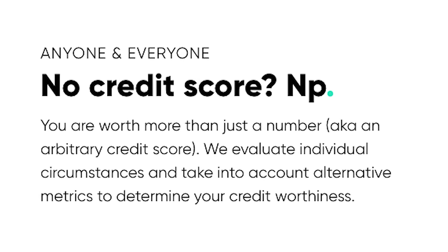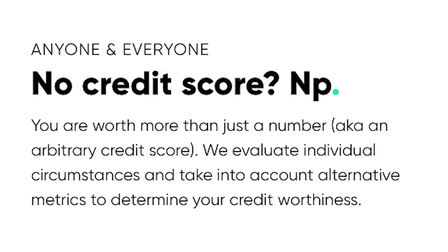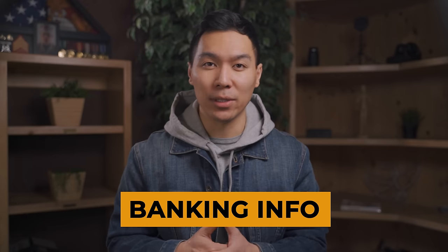So let's go a little bit further on the Tomo card. Tomo says that you're worth more than a number, referring to your credit score. How they determine how much of a credit line to give you is by linking to your bank accounts. They use a third-party provider called Plaid, which provides safety and encryption to all of your data. So Tomo is not the actual company that's storing your banking information — they just have access to it. But if you are an individual who does not have a checking account or a bank account, it's going to be rather difficult to get approved for this card.